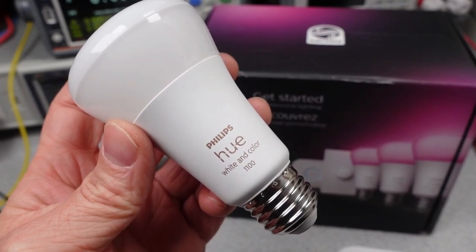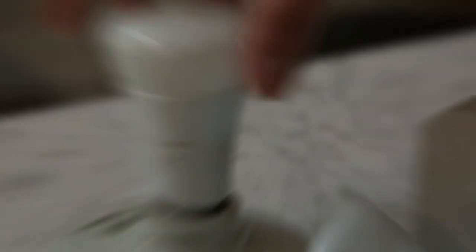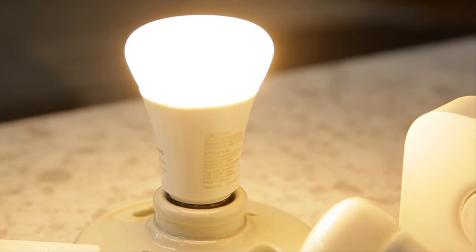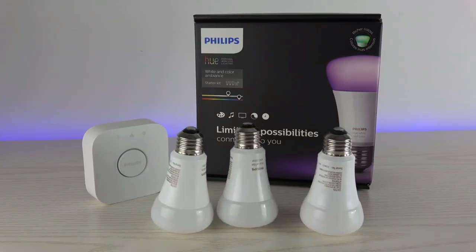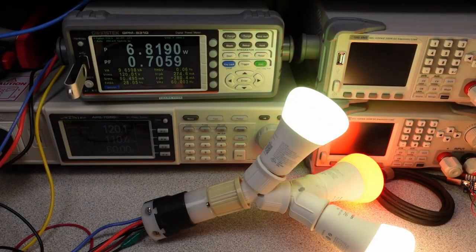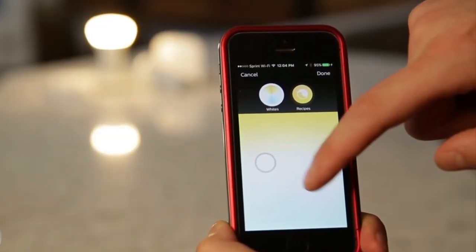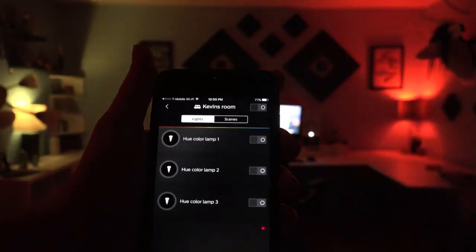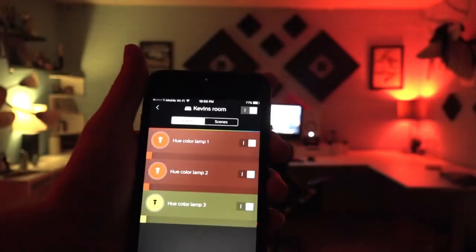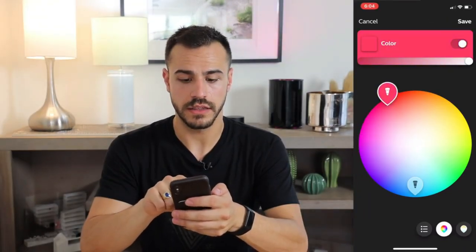Philips Hue. If you're looking for a way to add some serious wow factor to your home, look no further than the Philips Hue smart lights. These innovative lights are more than just a way to brighten up your space — they're a full-fledged smart home system that can be controlled with your voice, your smartphone, or even your watch. With Philips Hue, you can set the mood in your home with just a few taps on your phone.